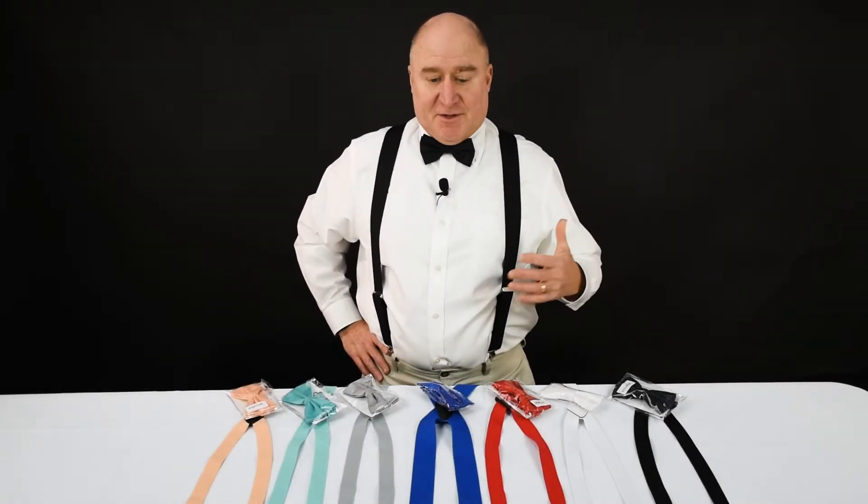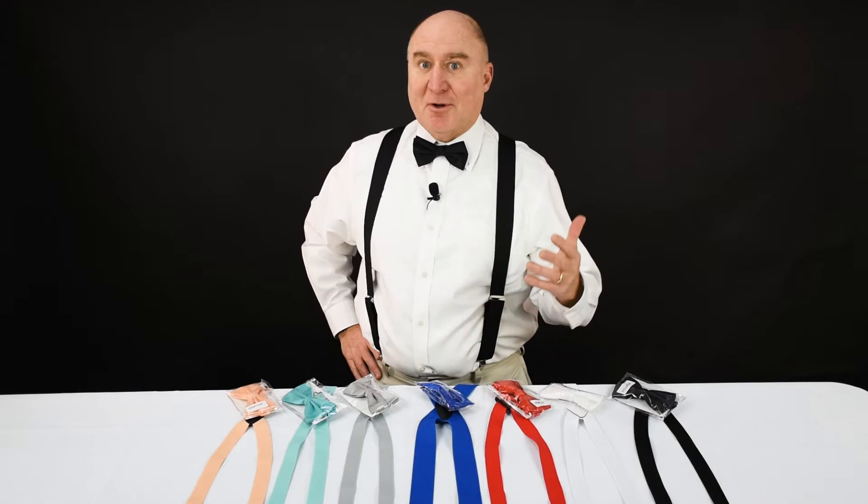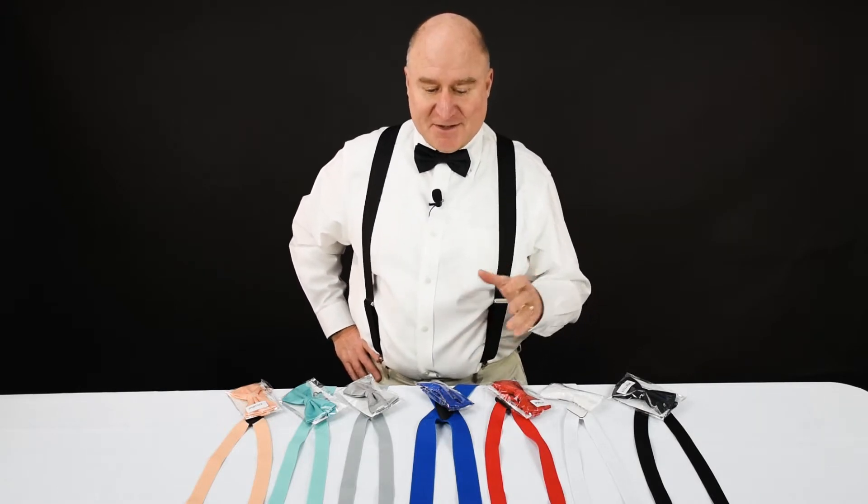Dave from Suspender Store here with suspenders and bow ties. Just like suspenders can really set off an outfit, if you add a bow tie to the suspender, you've got like double impact and it really sets things off.